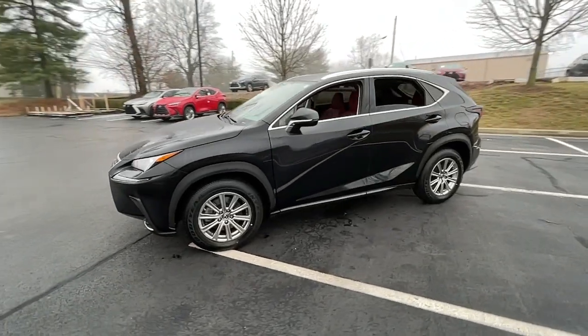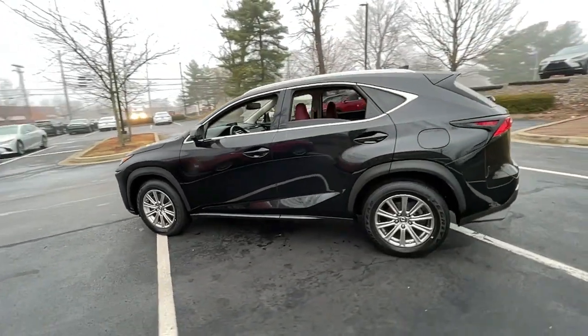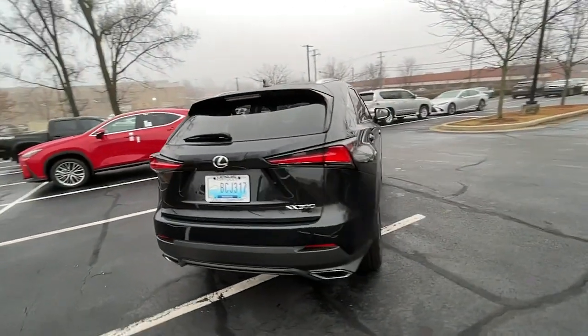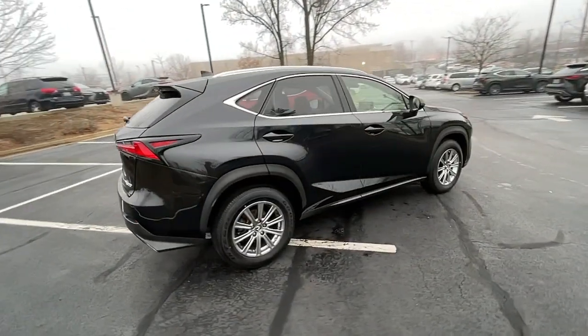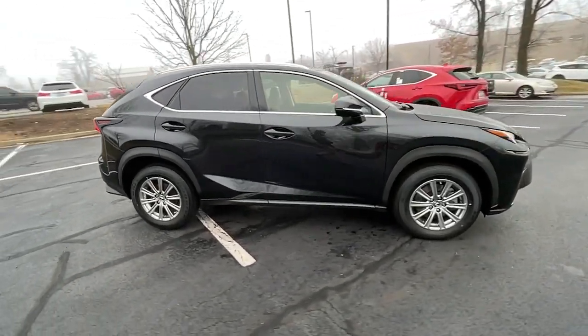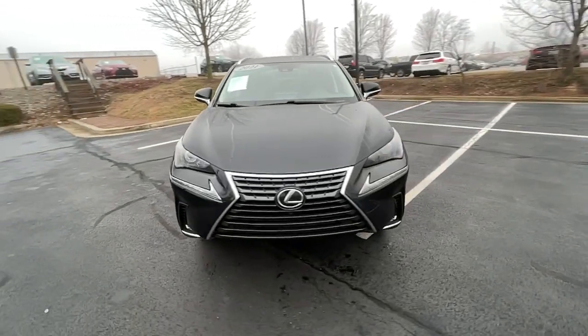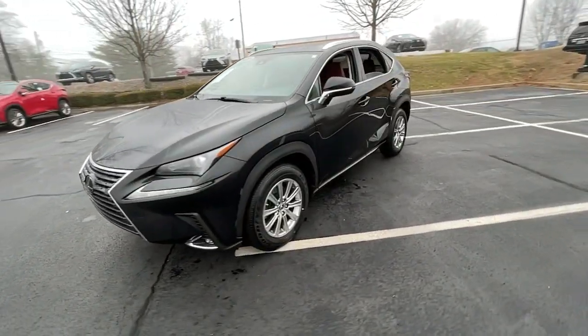Get a feel for the 2021 Lexus NX. This vehicle is an outstanding buy with fewer than 70,000 miles on the odometer. This stylish NX delivers premium comfort and convenient versatility. Whether you're captivated by its upscale interior or effortless performance,